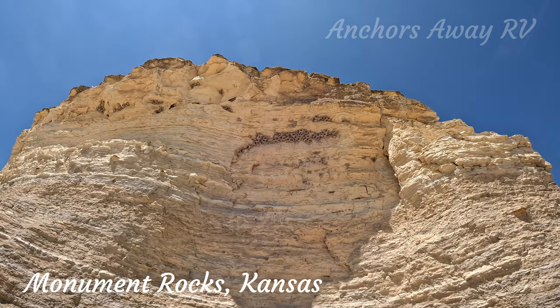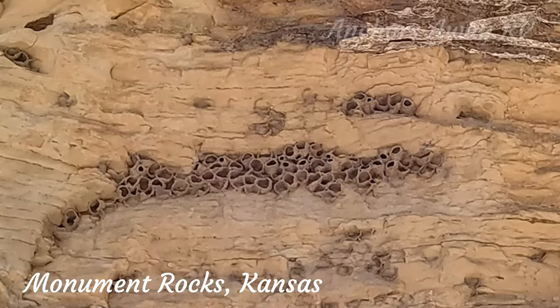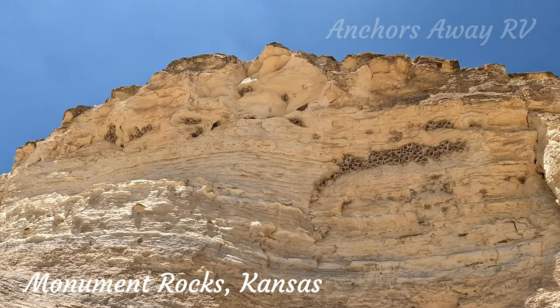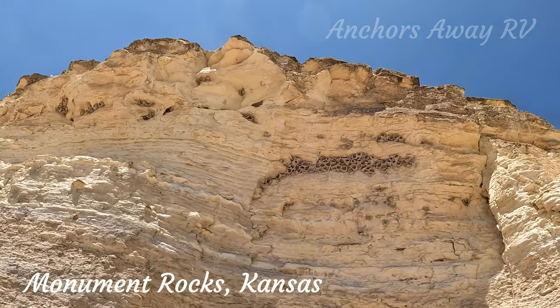So all these little round clay things — we're pretty sure that they're bird's nests. There's a lot of them.